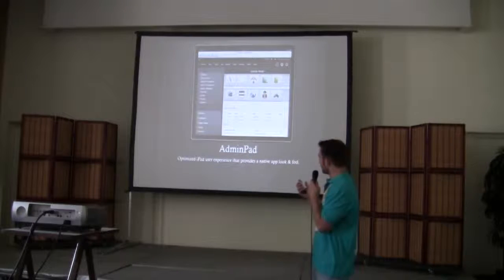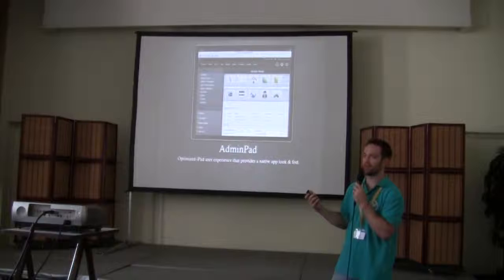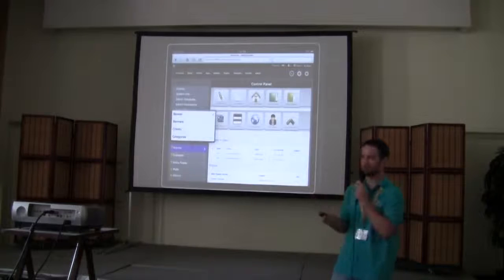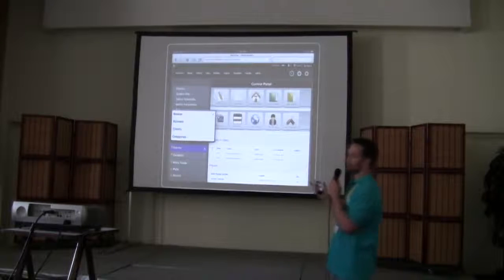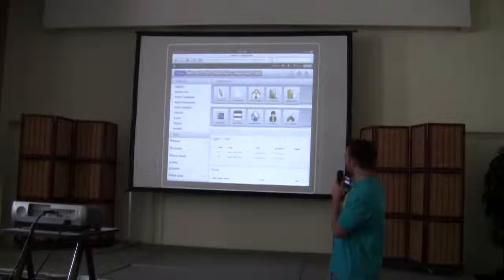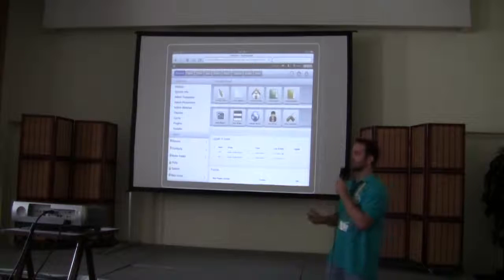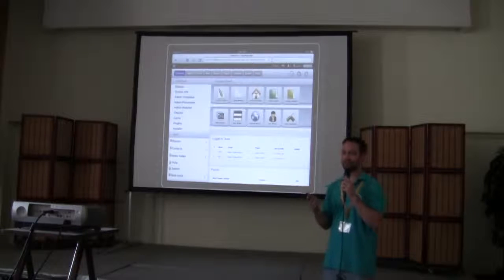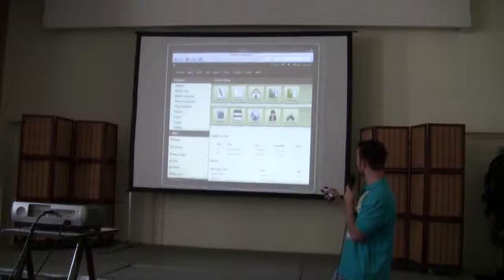AdminPad is an iPad-optimized admin template that mimics the look of a native iPad app. It isn't an actual app — which is sometimes hard to explain in support. We've done too good a job making it look and feel like an iPad app. With a parameter, you can set it to only show for iPad and then switch back to the default in the browser. It's easy to click things with your thumb and fingers on the iPad — a native experience, so you enjoy using Joomla on the iPad. If anyone has tried to use Joomla on a tablet, it's a strange experience with the drop-downs.